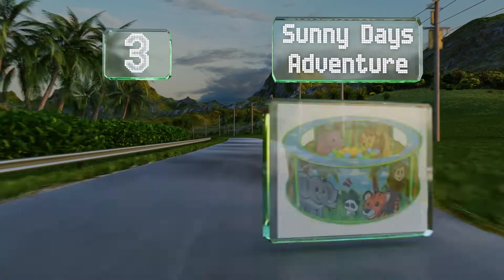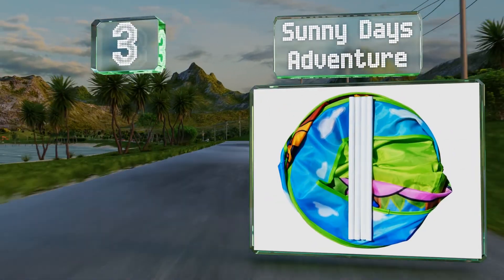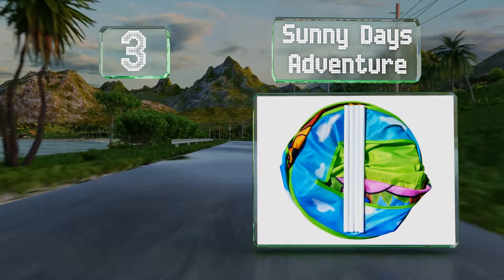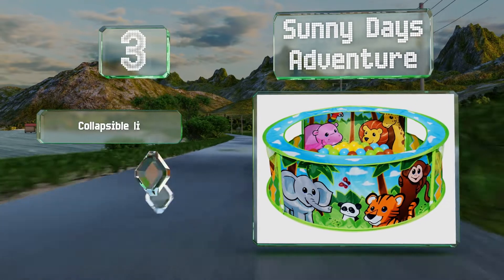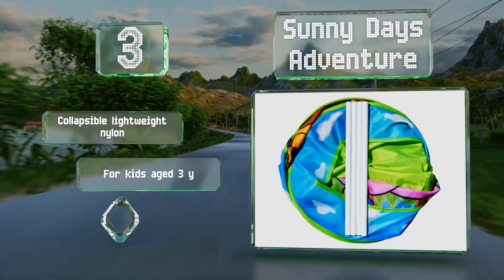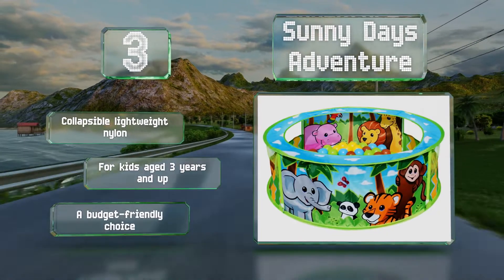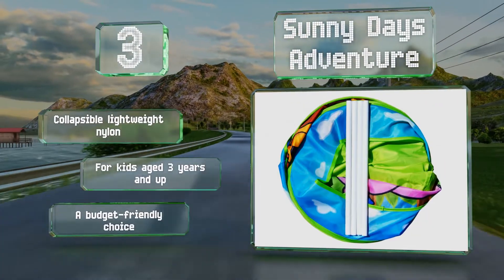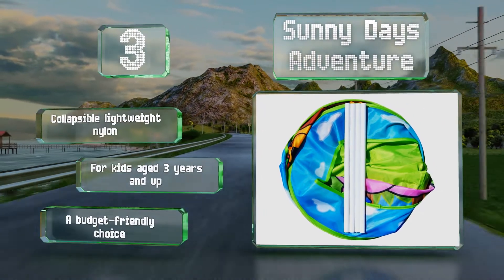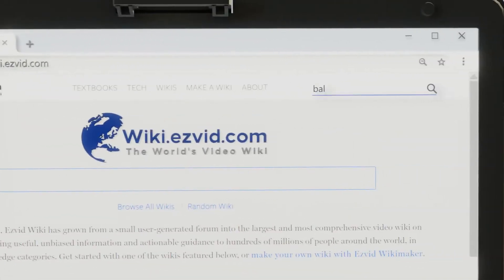Nearing the top of our list at number three, the Sunny Days Adventure features a host of smiling friendly jungle animals and is easy to set up by sliding the four sturdy poles into the corresponding sleeves. It's designed with safety in mind with a soft round shape and durable stitching. It's made of collapsible lightweight nylon and recommended for kids aged three years and up. It's a budget-friendly choice.